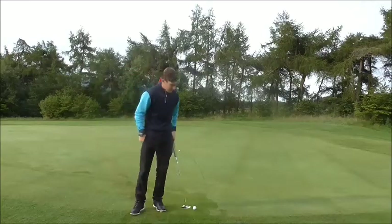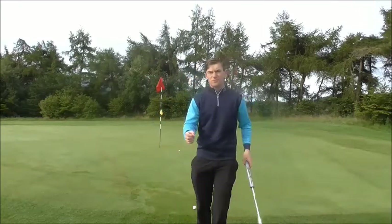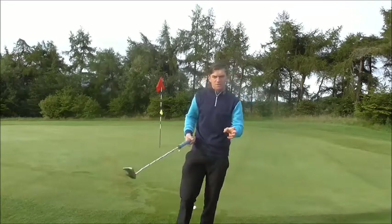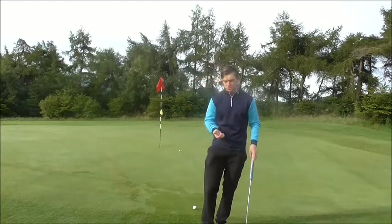We are on the 14th green today and I'm going to do a quick video regarding the 2017 Open Champion, Jordan Spieth. I'm going to do a quick 2 to 3 minute video regarding the science behind Jordan Spieth's putting stroke.